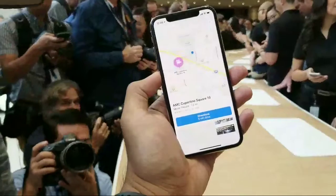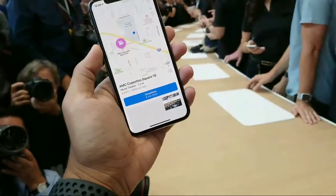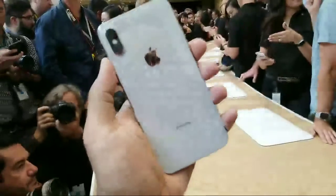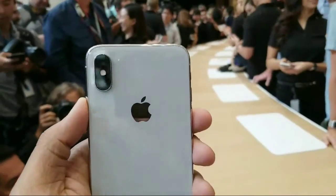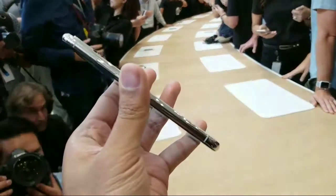Hey guys, Chris Velasco with Engadget, and a bunch of other tech journalists that are also very cool. We're here crowded around the new iPhone X. This is Apple's new flagship device. It's going to cost a ton of money — just about a thousand dollars — but it is a really beautiful piece of work.